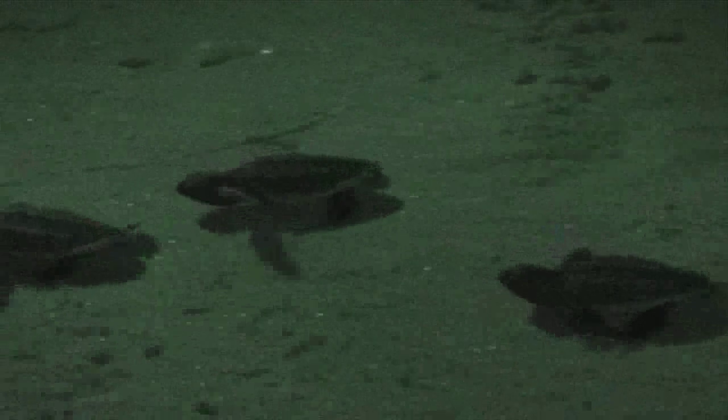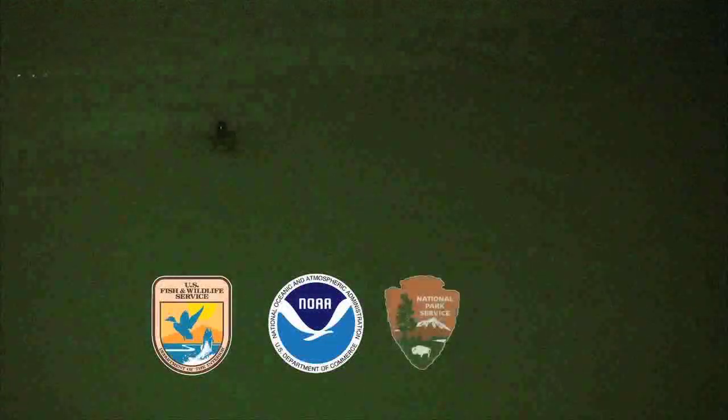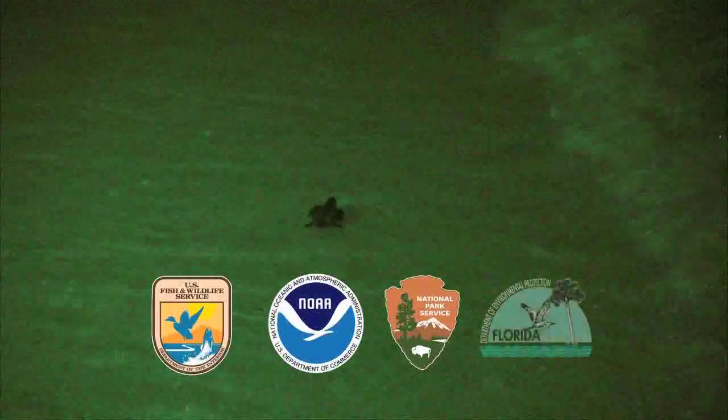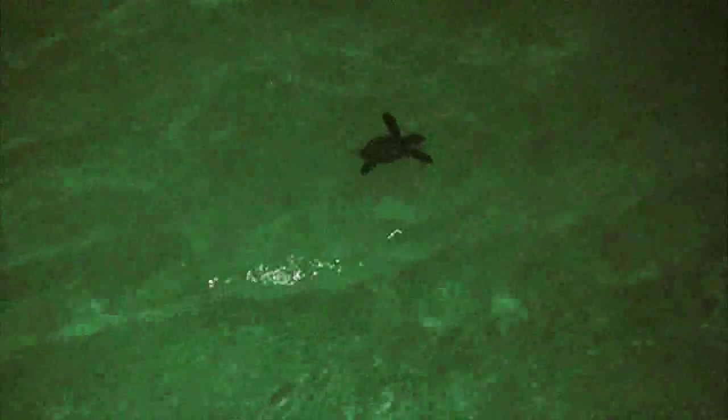These incredible journeys for the sea turtles of Florida's northwest coast could only have been accomplished through partnering with the U.S. Fish and Wildlife Service, NOAA's National Marine Fisheries Service, the National Park Service, Florida's Department of Environmental Protection, and the collaboration of many partners and individuals determined to give these turtles every fighting chance for survival.